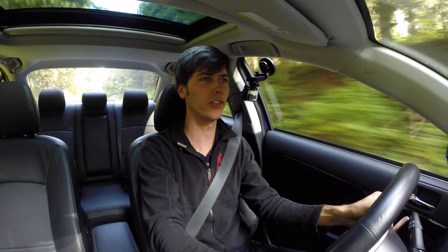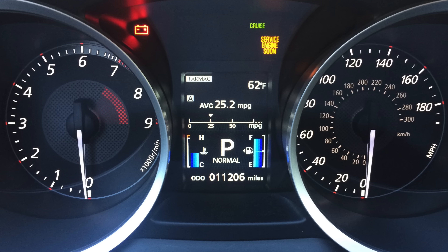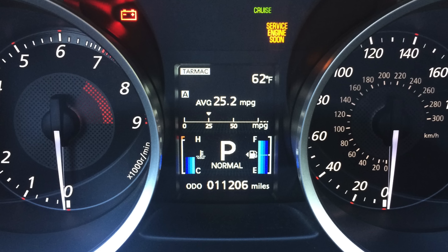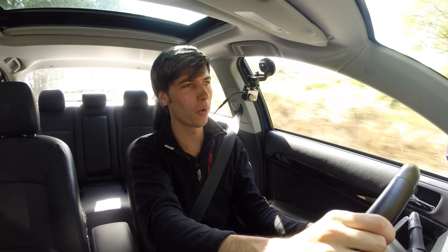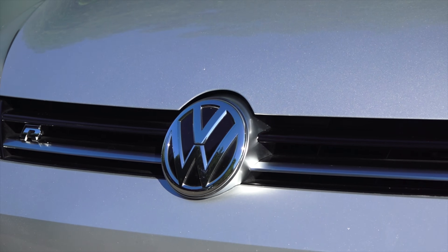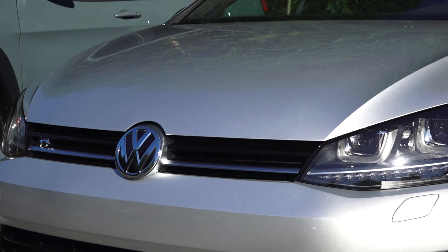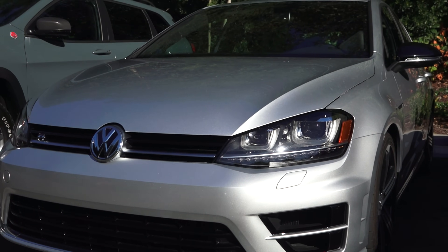As far as fuel economy, both of them are pretty terrible. The STI is rated 17/23 and the Evo with the dual-clutch is rated 17/22. I know these cars aren't meant for fuel economy — that's not the point — but there are cars like the Golf R which is quicker than both of these to 60 and gets much better gas mileage. So it's a valid point that they could step up their game on fuel economy.